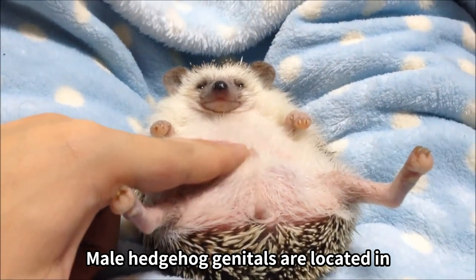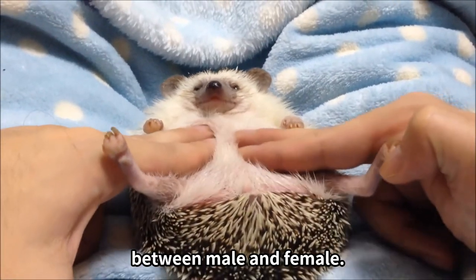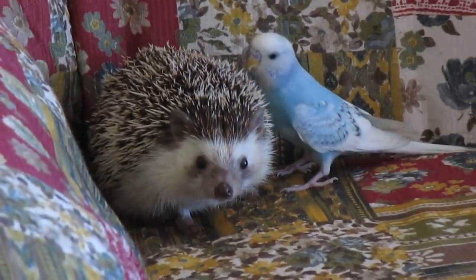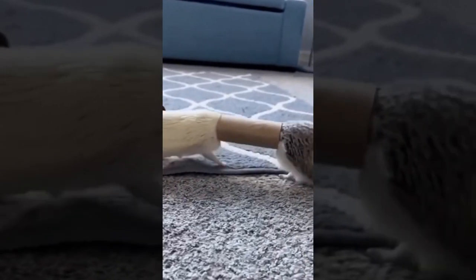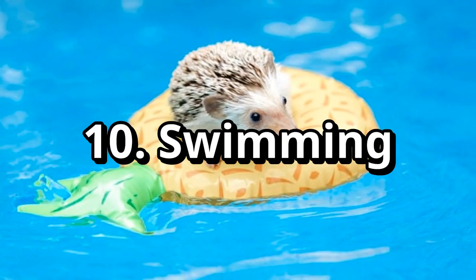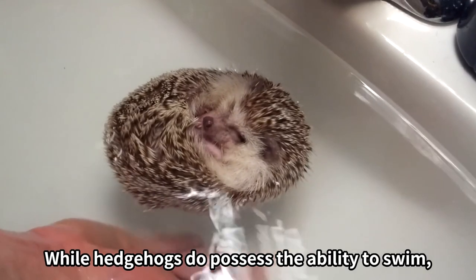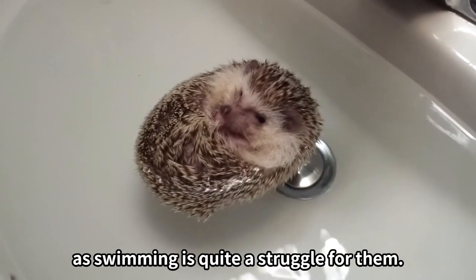Male hedgehog genitals are located in the middle of their belly, which can help differentiate between male and female. While hedgehogs do possess the ability to swim, they rather dislike it as swimming is quite a struggle for them.